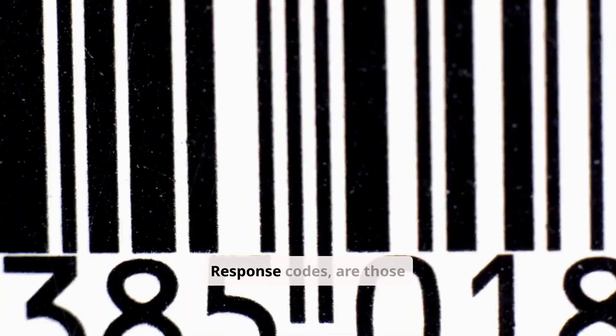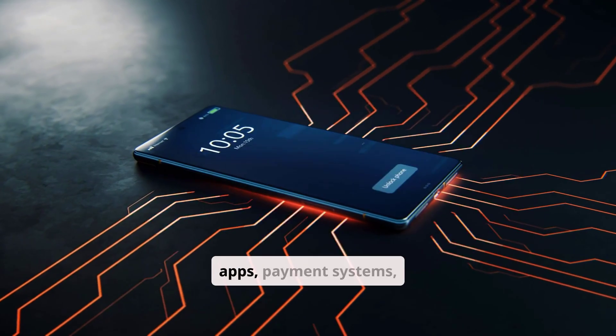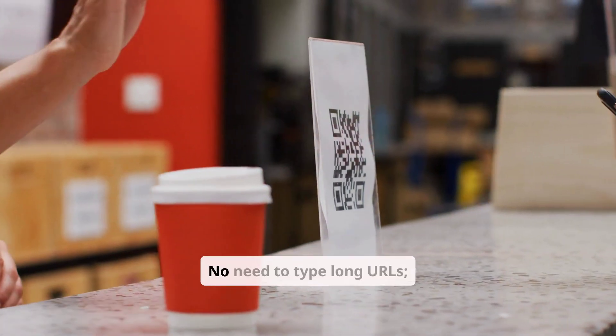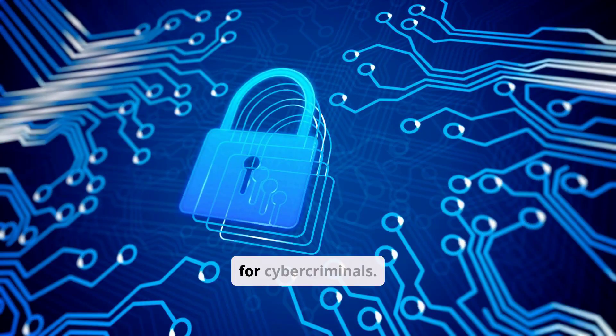QR codes, or quick response codes, are those square barcodes you see everywhere. They're designed to quickly link you to websites, apps, payment systems, and more. Their popularity stems from their convenience — no need to type long URLs, just scan and go. This ease of use, however, makes them a prime target for cybercriminals.